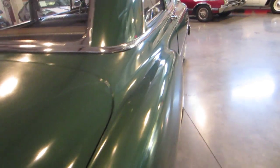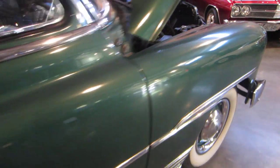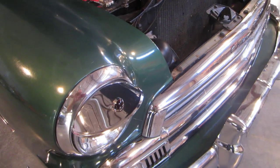The body panels are incredibly straight. Let me show you down the side of this car — the body panels are super sharp, super straight. We've got the headlight covers with the old red dots in them.